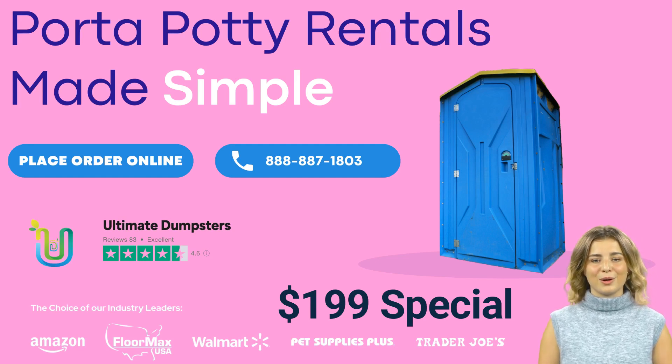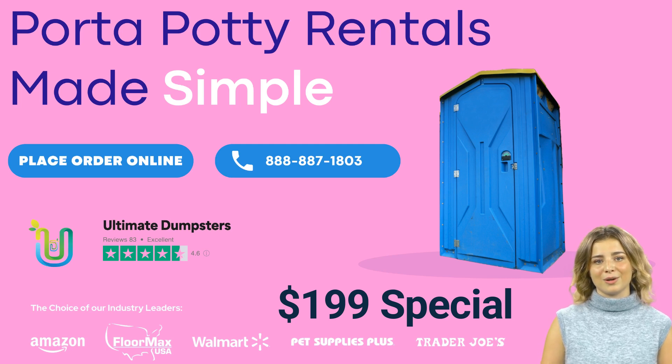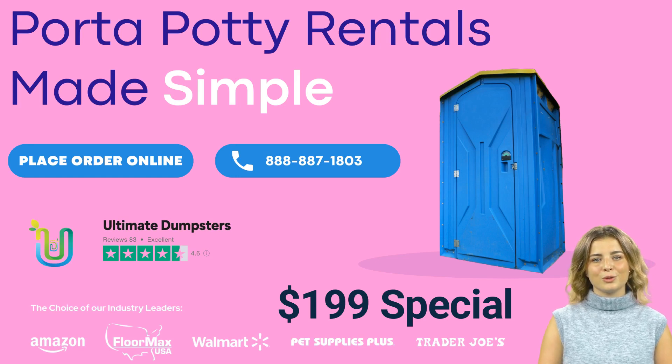So if you're planning an event or managing a project in Aberdeen, Ohio and need a porta-potty rental, look no further than Ultimate Dumpsters. Contact us today to learn more about our rental options and how we can help you keep your event or project clean and sanitary.